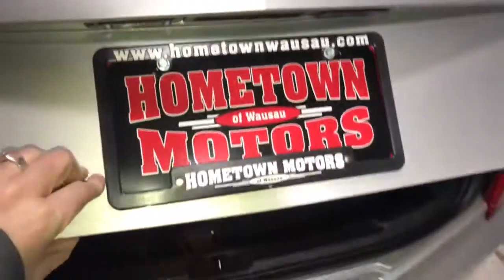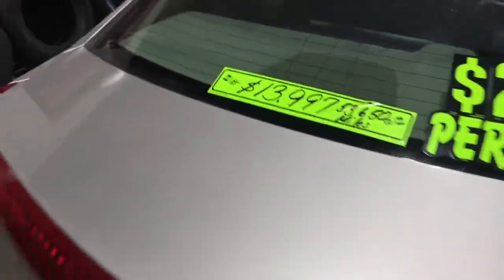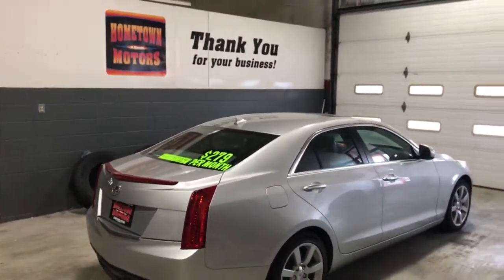You can see pictures and pricing information on our website at hometownwasso.com. We offer easy no-money-down financing options and great interest rates. Feel free to give us a call at 715-675-1000. We're open until 6 all week and until 2 on Saturday. Thanks for watching.